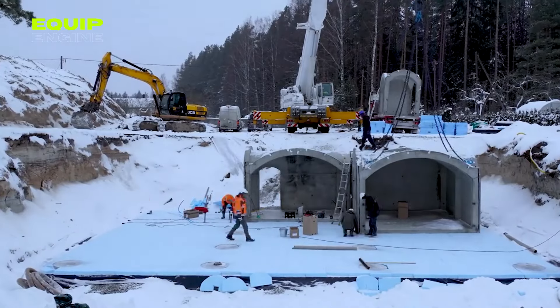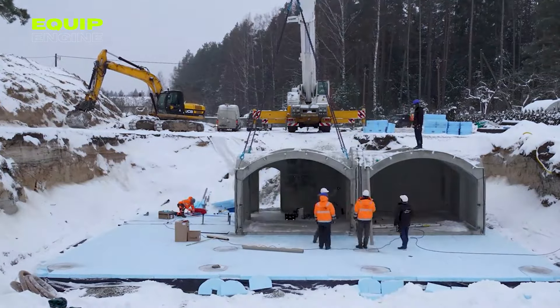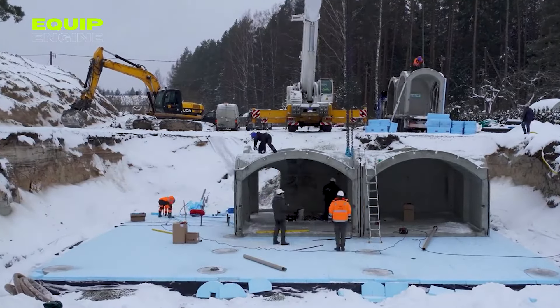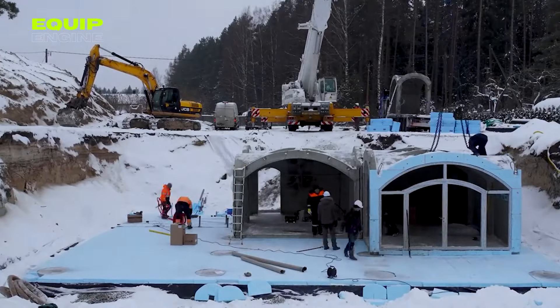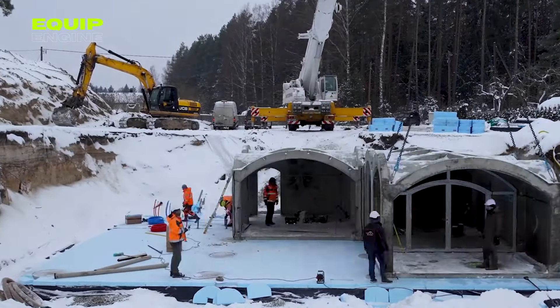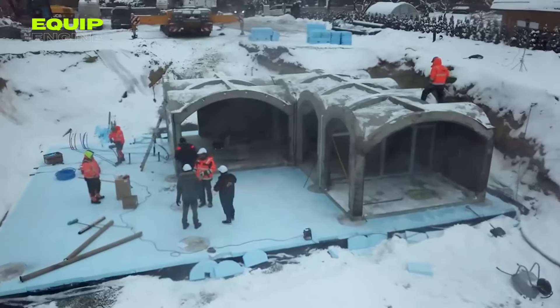Their adaptability suits various sizes and styles, from charming cottages to luxurious residences. Beyond traditional homes, the versatility of this innovative system extends to constructing diverse structures such as storage facilities, cellars, and saunas. Revonia's modular approach is the key to realizing your dream home quickly and efficiently, without compromising on quality.